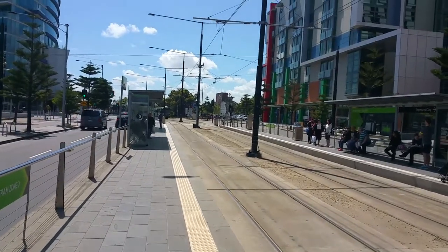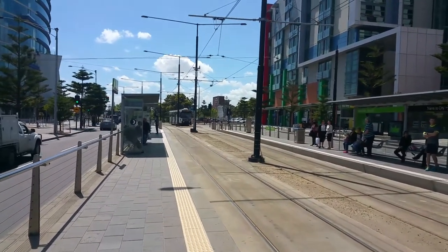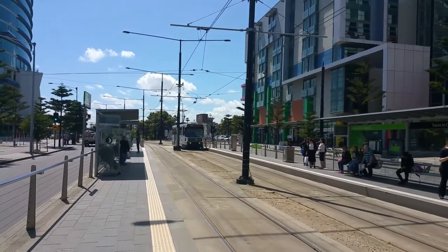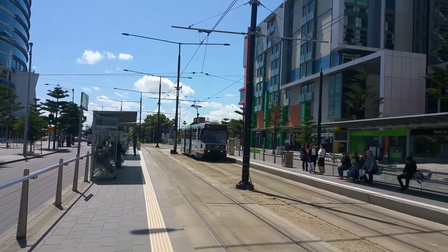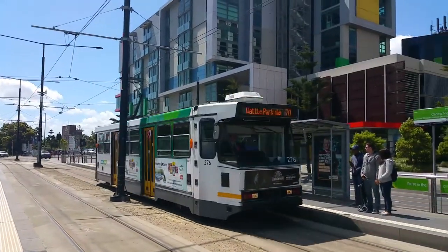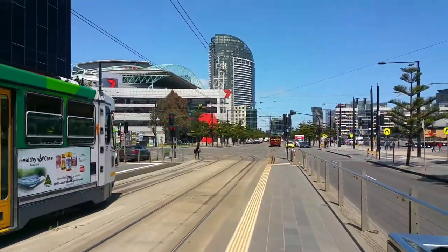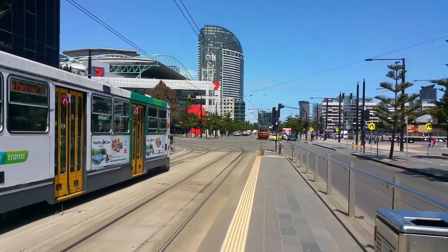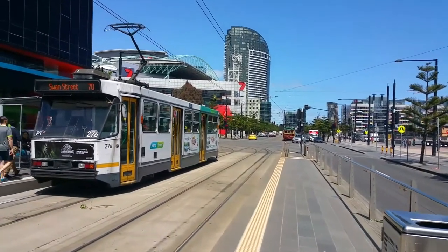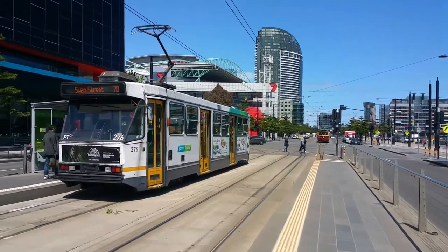And an A-Class tram on Route 70 to Swan Street via Wattle Park. The fleet number is 276. And there in the distance you can see an iconic W-Class tram on the city circle route — the fleet number is 1020.